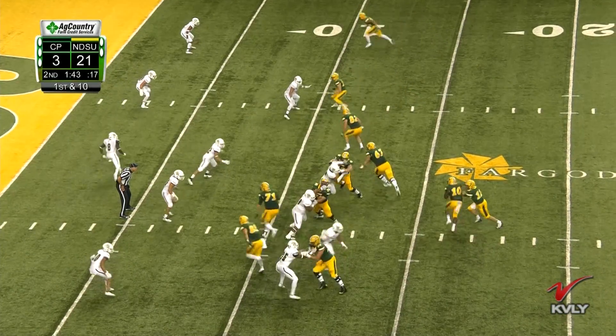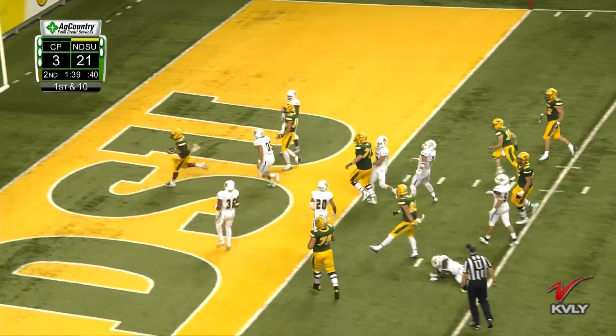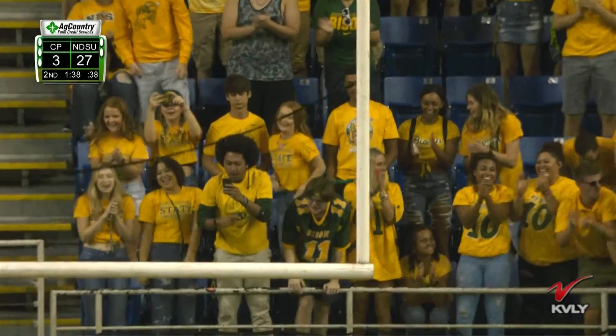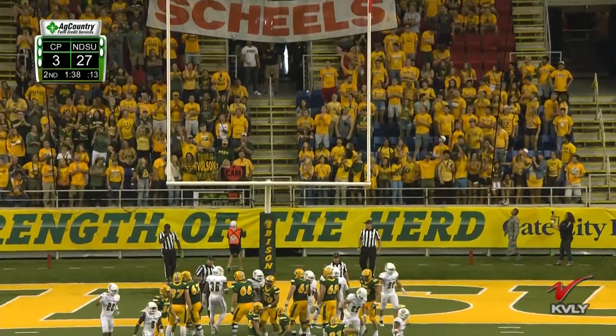Another one from Lance Dunn here, 12 yards. Lance Dunn has six carries on the day and three of them have gone for touchdowns. That's really efficient from Lance Dunn. Right up the middle. I think you're starting to see Cal Poly realize exactly what the Bison have to offer.